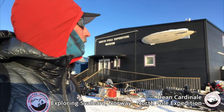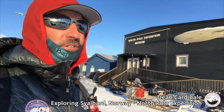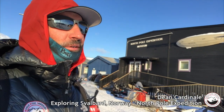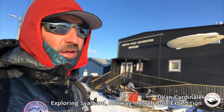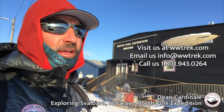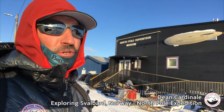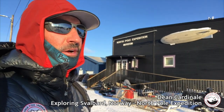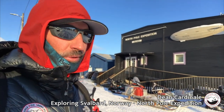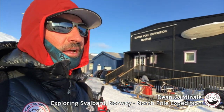This museum — I really enjoyed the North Pole Expedition Museum. It's just an amazing place. It has the very earliest expeditions with written descriptions, big model replicas of the ships they sailed up into the ice, and photographs.